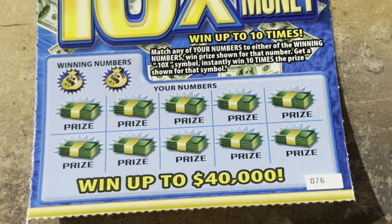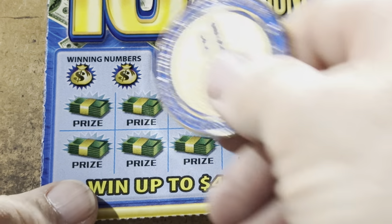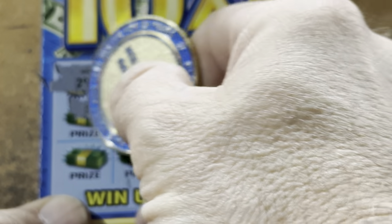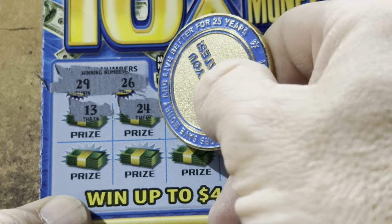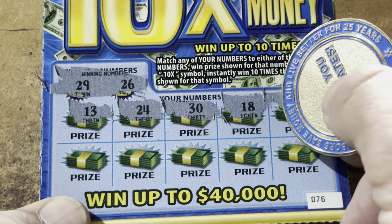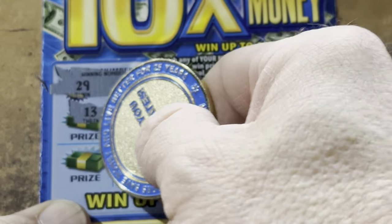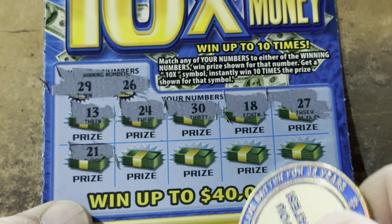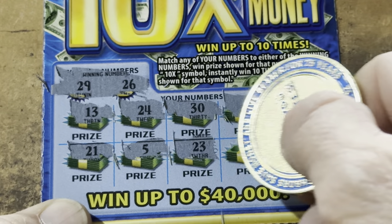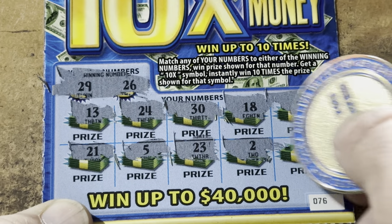That's okay. 76 — come on, 76. 26 and 29. 13, 24, 30. We've got 29. 18 — no teens. 27, I see 26. 21, we just don't need it. 25, 25, 23, 23, 2, and 17. We're 0 for 2.